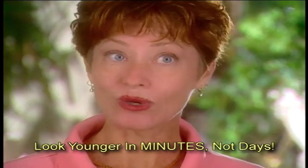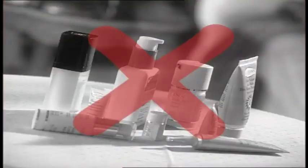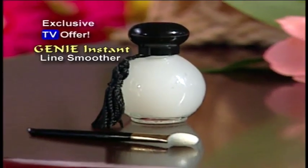I looked in the mirror not even five minutes later and I thought I looked so rested. It's just a miraculous change within just a few minutes. These expensive creams don't work. Plastic surgery costs thousands of dollars.